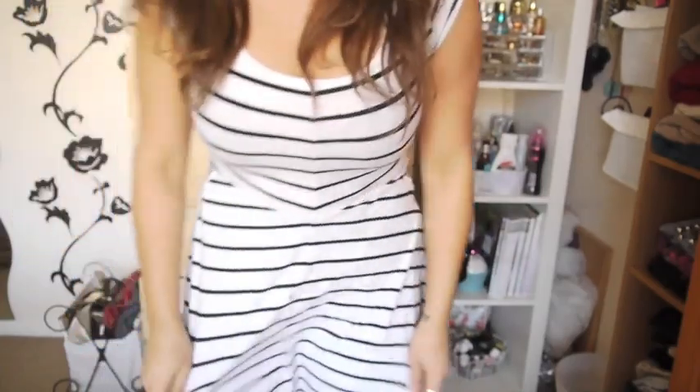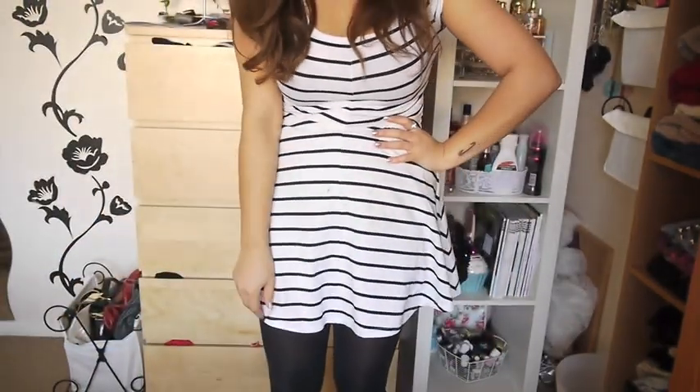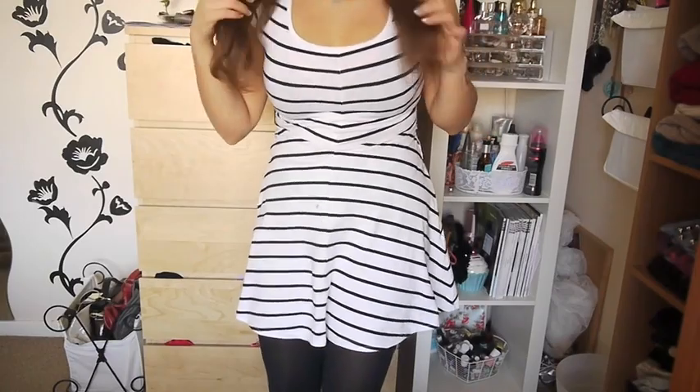I'm really into dresses at the moment. I got this one that I'm wearing from H&M - Americans always mention I say H&M differently! It's really cute. I'm going to belt it and wear a cardigan with it. It was only about £8, no more than £10.